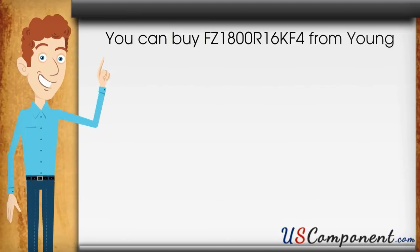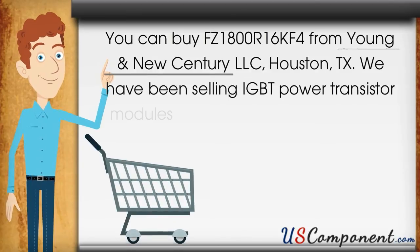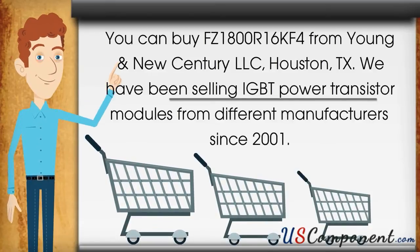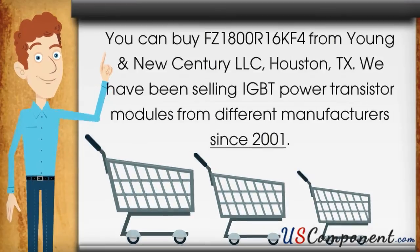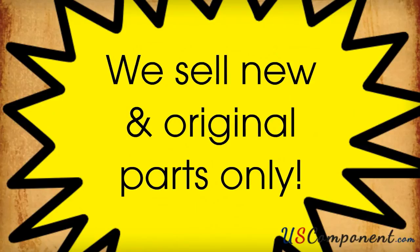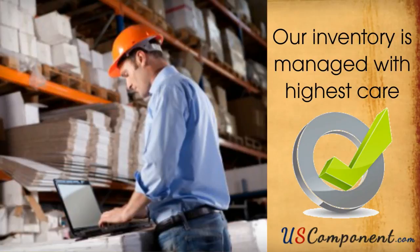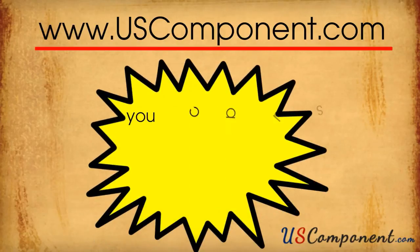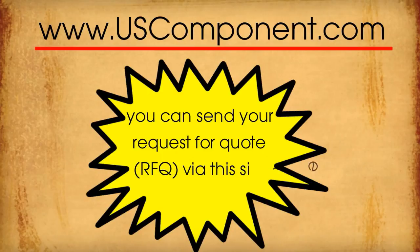You can buy FZ1800R16KF4 from Young and New Century LLC, Houston, Texas. We have been selling IGBT power transistor modules from different manufacturers since 2001. We sell new and original parts only and our inventory is managed with the highest care. Our website, www.uscomponent.com, is very organized and you can send your request for a quote or an RFQ via this site.